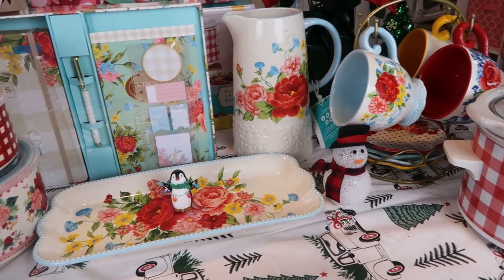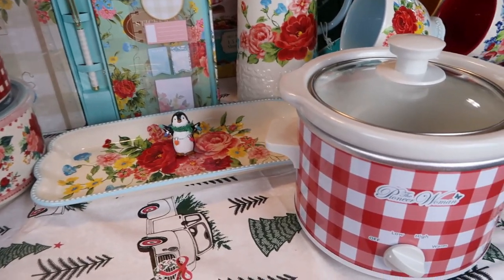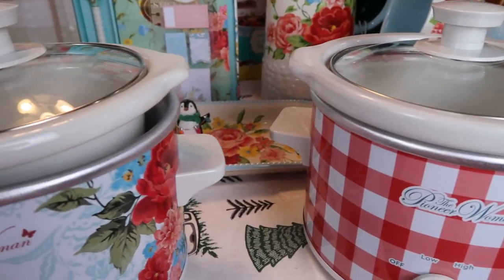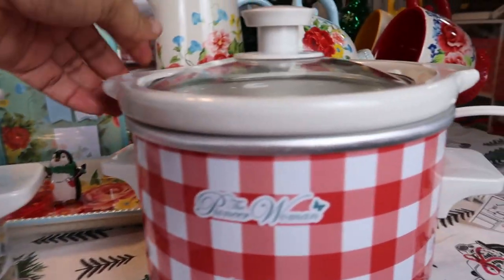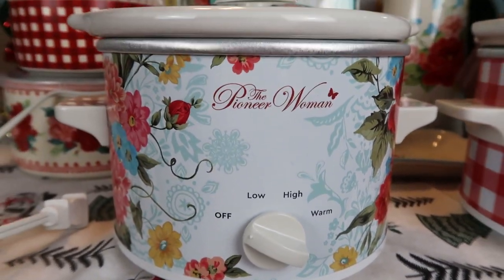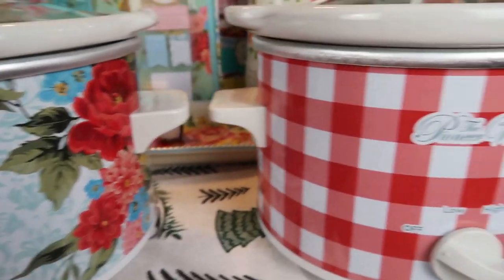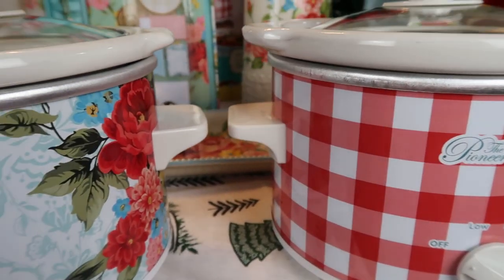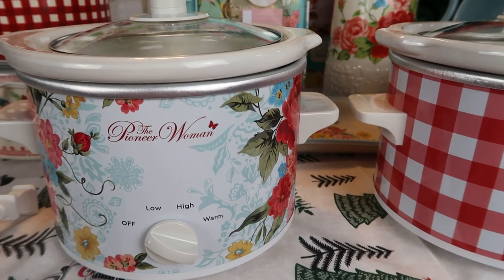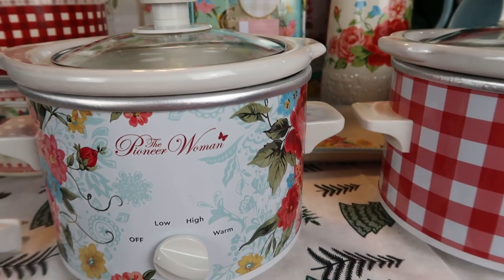Let's start with the crock pots. I was in Walmart — I did a post on it maybe about two weeks ago — and I had not been seeing these crock pots on the website. I saw them when she posted on Instagram but didn't see them on the website. We were in Walmart early in the morning during Black Friday and lo and behold we saw this set for $9.97.